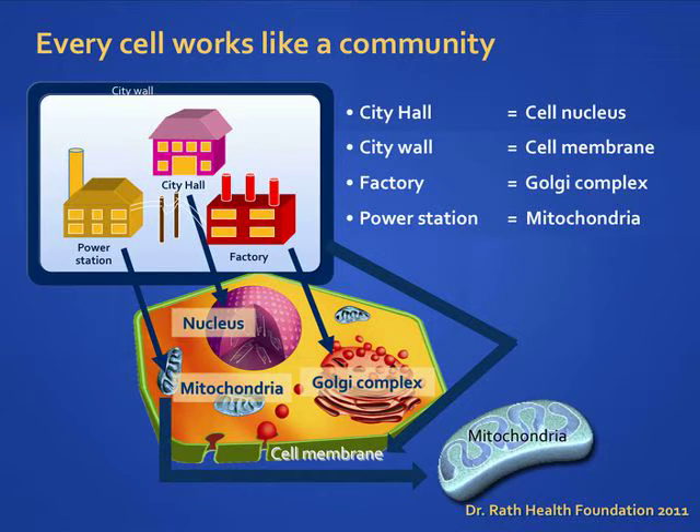Let's take a look at the makeup of a cell. Just like we have organs in our body, cells have tiny organs called organelles that allow the cell to carry out basic functions. Each cell operates like a small community, with the different organelles performing specific jobs to keep the cell alive.